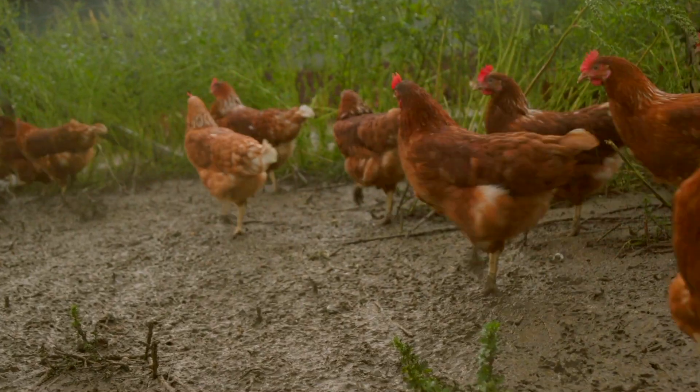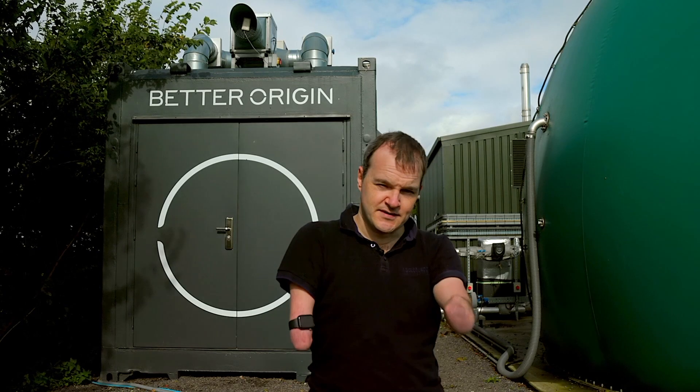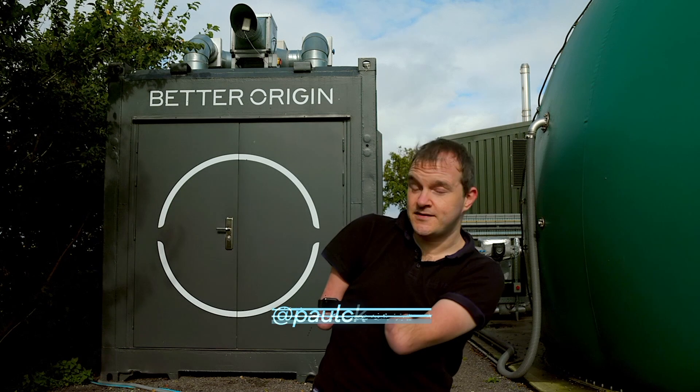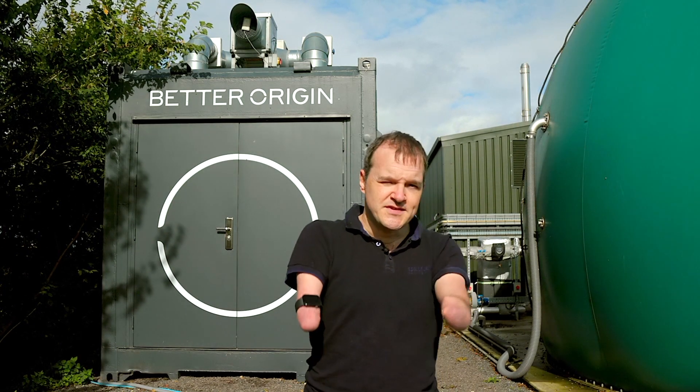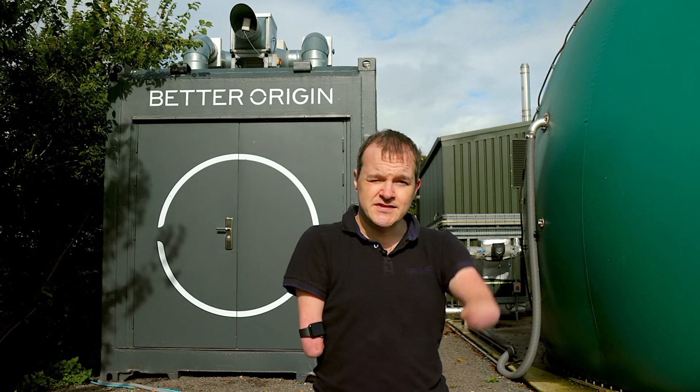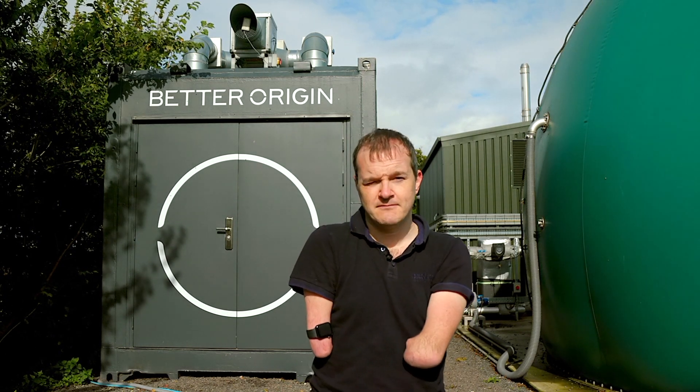So the chickens here are used to eating locally milled wheat — sounds delicious — but now homegrown insects are on the menu thanks to this AI-connected container farm. It's a system which allows by-products to be upcycled on-site into high-quality, high-protein animal feed.